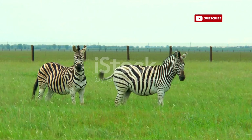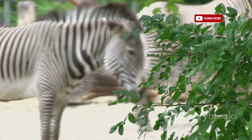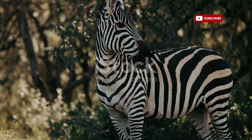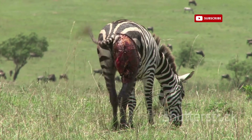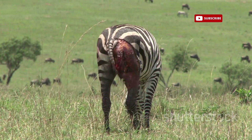The zebra's stripes have sparked countless debates and theories, each attempting to decipher their evolutionary purpose. One prevailing hypothesis suggests that these stripes serve as a form of camouflage, particularly in the dappled light of the woodlands. Imagine a zebra standing amongst the trees, its stripes blending seamlessly with the shadows and sunlight filtering through the leaves — this disruptive coloration could make it difficult for predators such as lions and hyenas to single out an individual zebra from the herd.